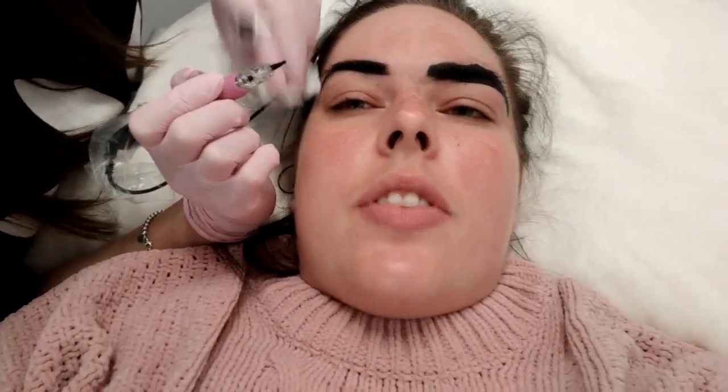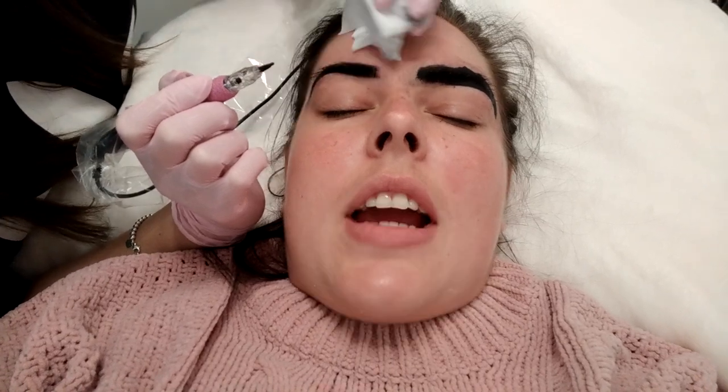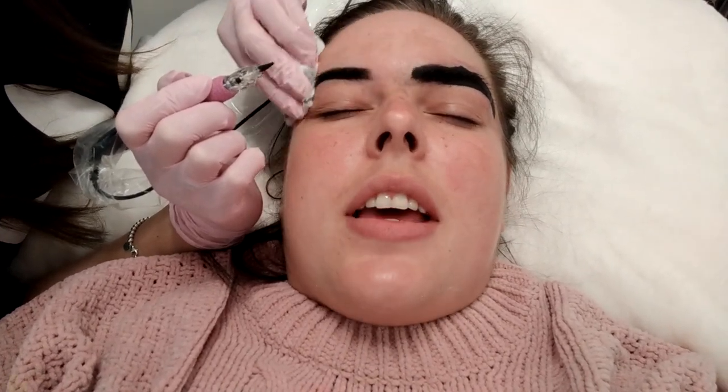In terms of pain, how do you feel? I can't feel anything — I feel more like a scratching sensation. It's not painful at all.